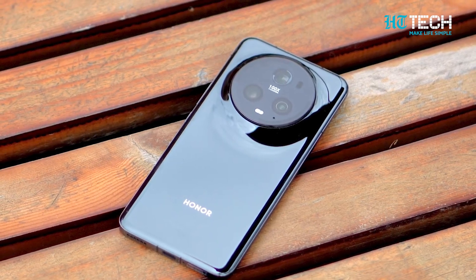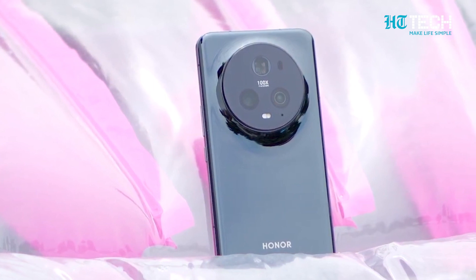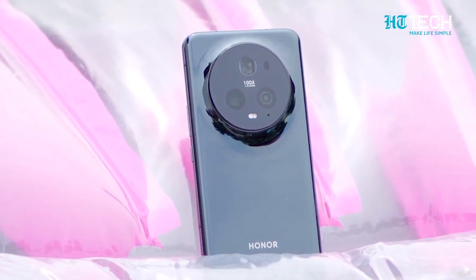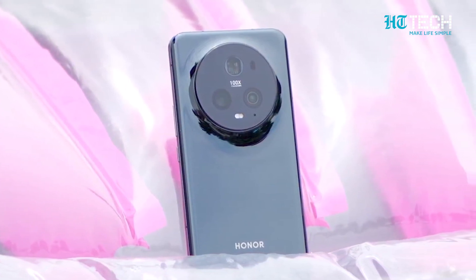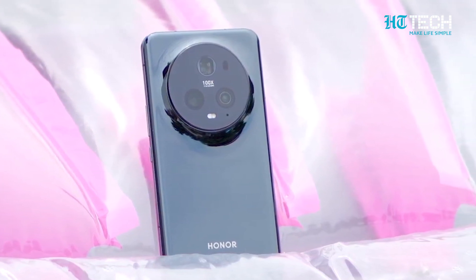Welcome to the world of innovation and elegance with the Honor Magic 5 Pro. In this video, we'll take you on a journey to explore the remarkable features, specifications, pricing, and availability of the Honor Magic 5 Pro. Let's dive right in!